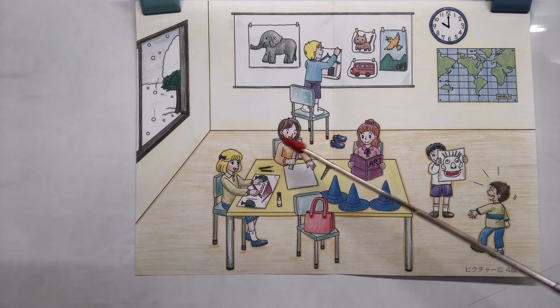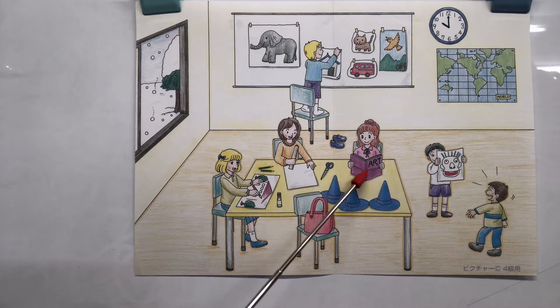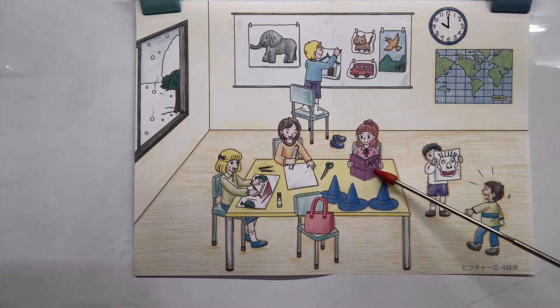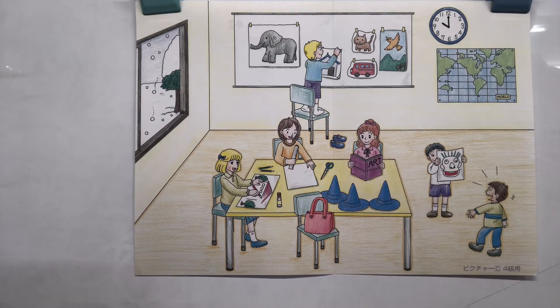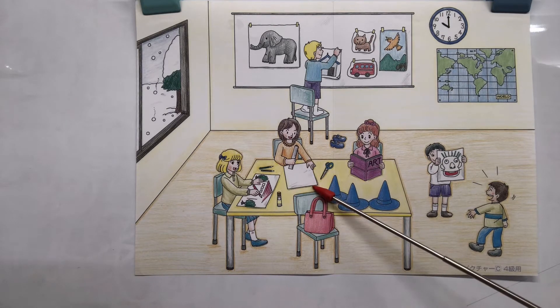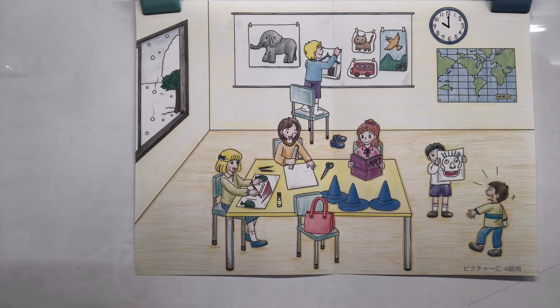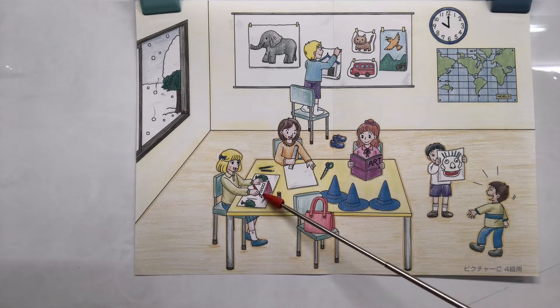I see three girls sitting at the big table. This girl is reading a book — the title is A-R-T, that spells art, so it's an art book. This is art class! This girl is holding a ruler and she's going to measure or draw something. And this girl is already drawing her picture — I see two trees and a house in the middle. She's holding a colored pencil — it looks like a red one.